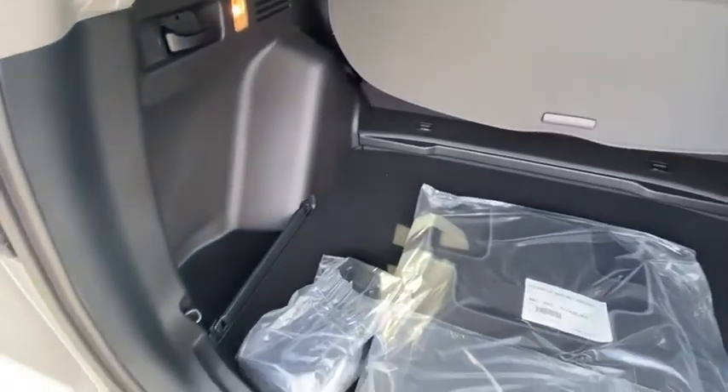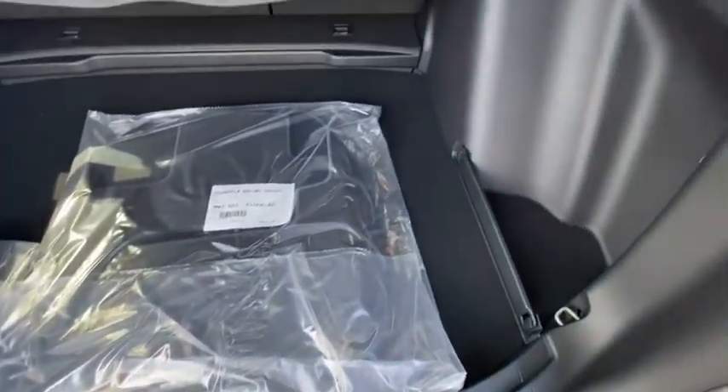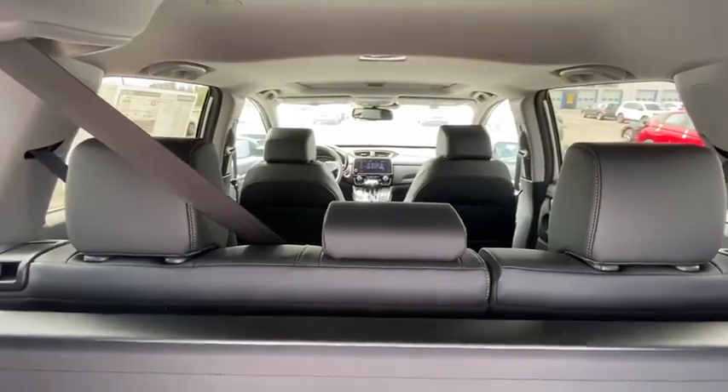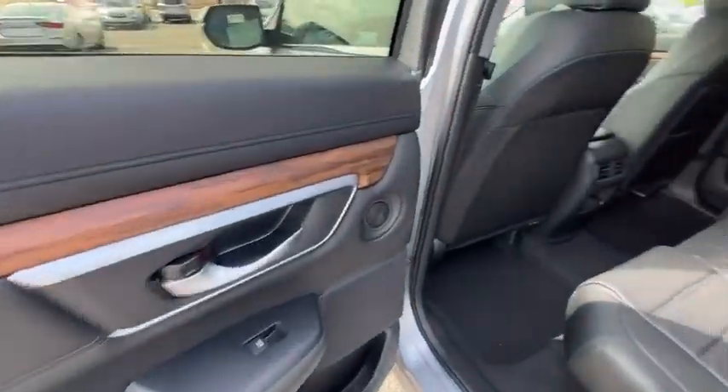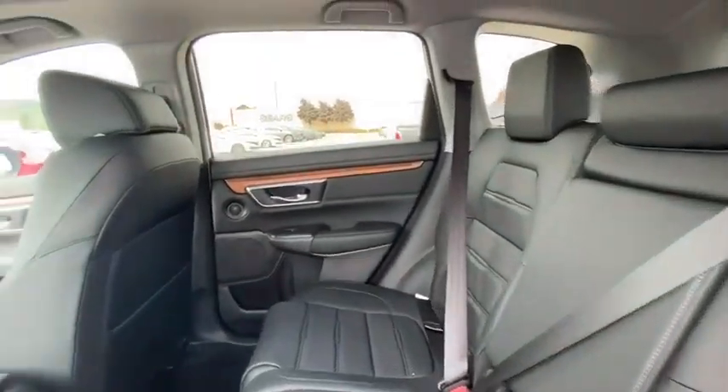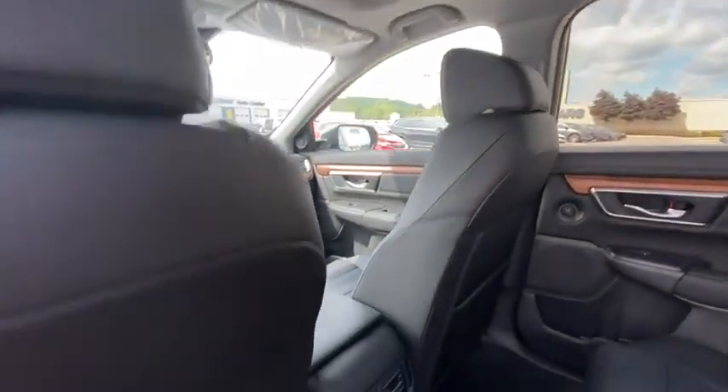Rear window defroster, power windows, brake assist, overhead console, tachometer, panic alarm, remote keyless entry, cloth seat trim, front bucket seats, front reading lamps, rear window wiper, driver vanity mirror, tilt steering wheel. Come take a test drive today.